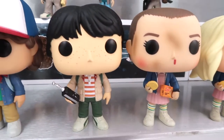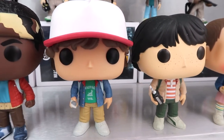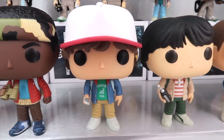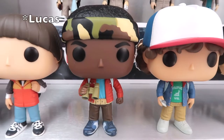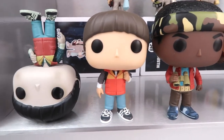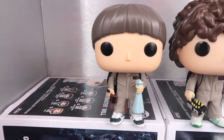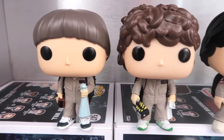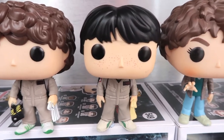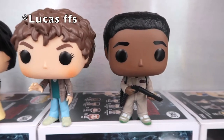And then here we have OG Mike Wheeler next to Eleven of course. And then Dustin — I really want the Dustin with the Dart pop, it's so cute, but I haven't got around to getting that one. And then we have Caleb, Will, and then upside down Will. Moving to the back we have Ghostbusters Will, Ghostbusters Dustin, the Ghostbusters Mike, and then season two Eleven and Ghostbusters Caleb.